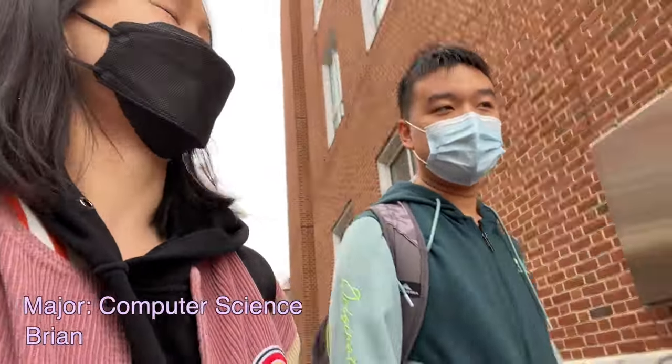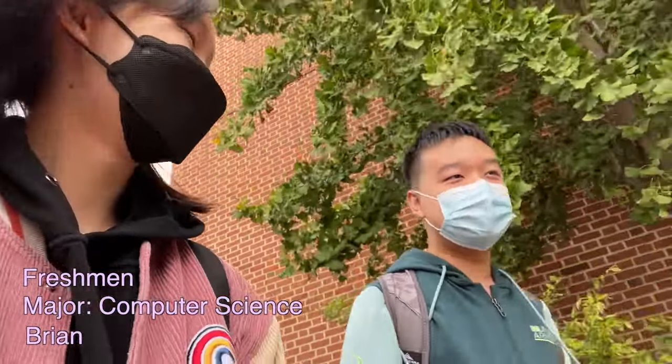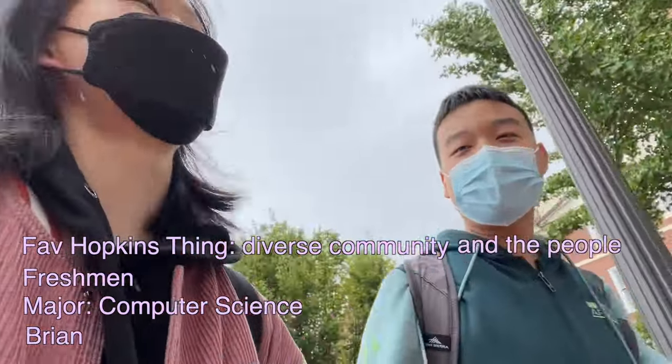What's your name? I'm Ryan. Major? Computer science. What year are you? I'm a freshman. And your favorite thing about Hopkins? My favorite thing about Hopkins is the diverse community and the people that I've met here.